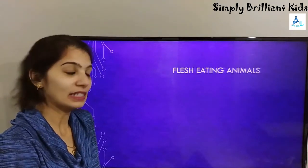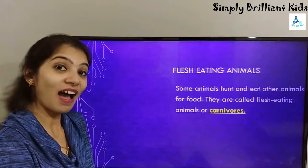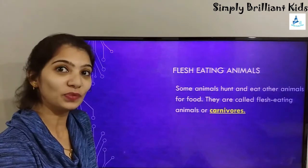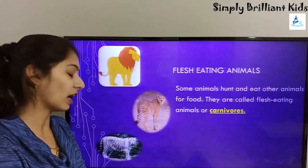Some animals hunt and eat other animals for food. They are called flesh-eating animals, or carnivores. Examples include lion, cheetah, and tiger.